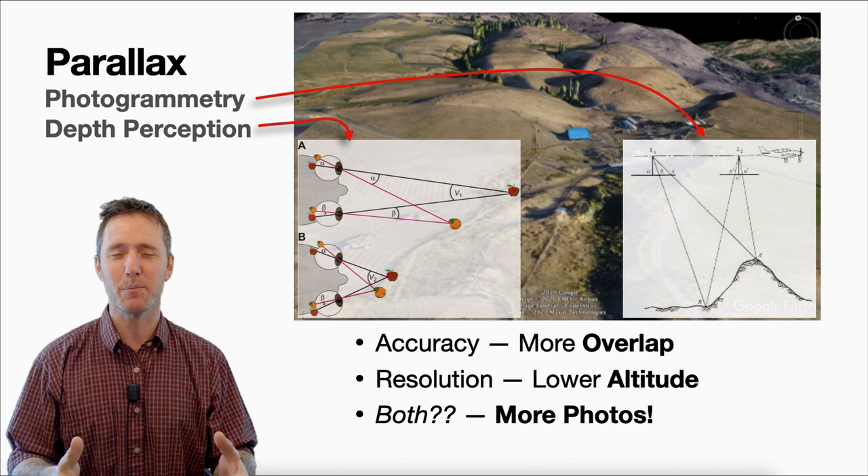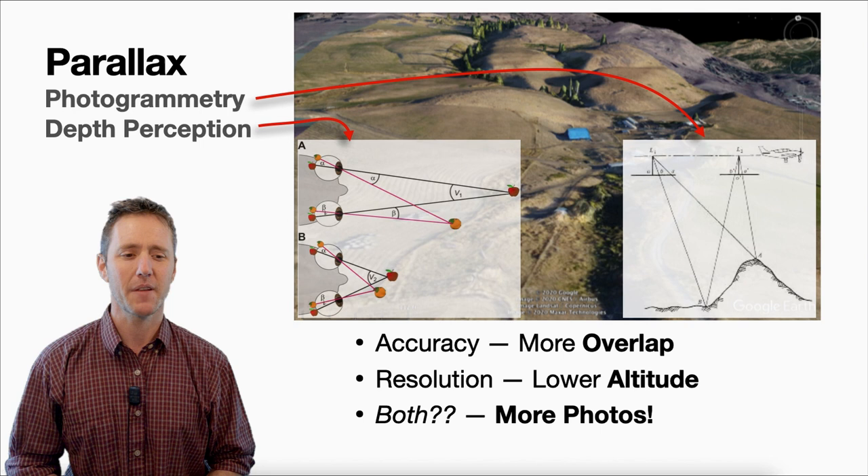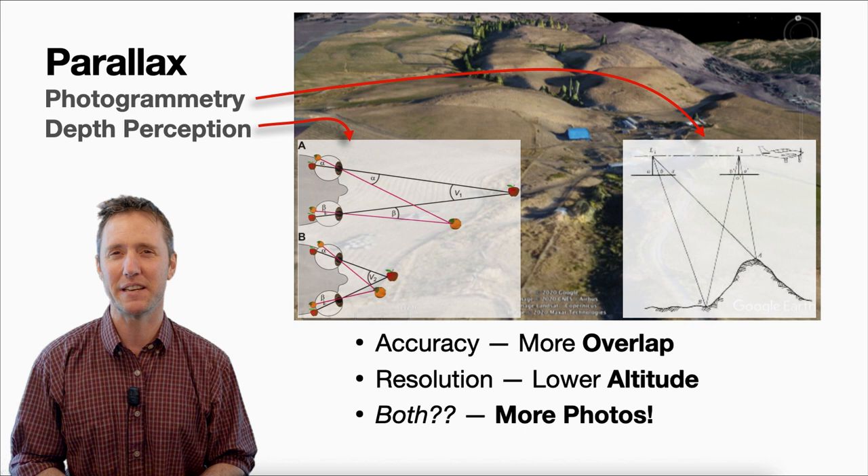If you want better resolution, you'll need to fly at a lower altitude so that your camera's pixels pick up more detail on the ground. If you want both accuracy and good resolution, you'll need more photographs, and that means more data, which might push you out of the free option on Maps Made Easy and you'll have to pay a little for the data processing.